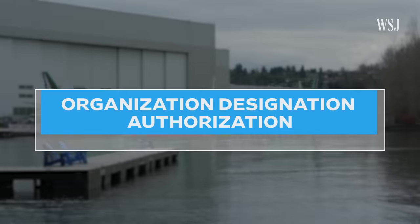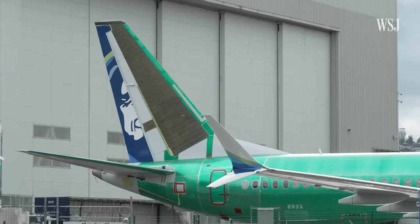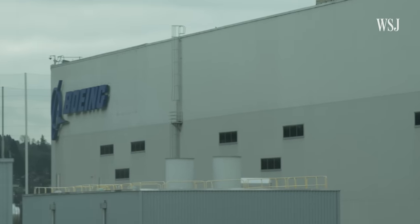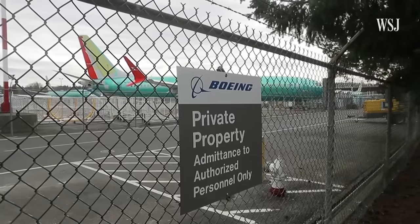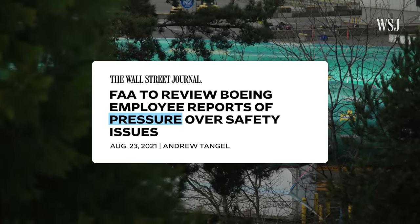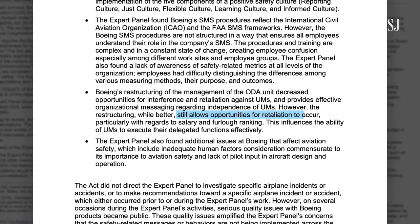Another layer of inspection: the Organization Designation Authorization, or ODA. Their job is to look at the finished work by the Boeing employees and the Boeing quality team and check to see whether or not the airplane conforms with federal safety rules. The ODA's responsibilities are approved by the FAA, but members aren't employed by the FAA — these are Boeing employees who represent the FAA. They report to the FAA even though they're paid by Boeing. The FAA inspectors union has previously said this structure effectively lets the fox guard the henhouse. There have been problems in the past where these ODA employees felt pressure from management.